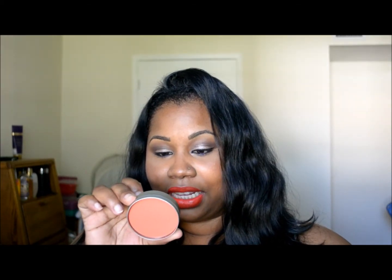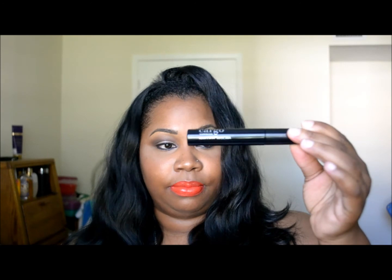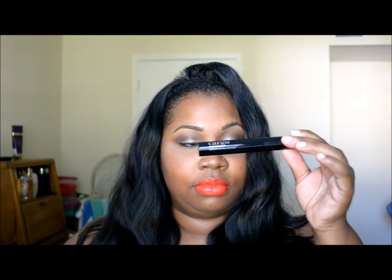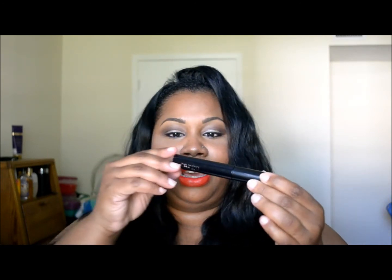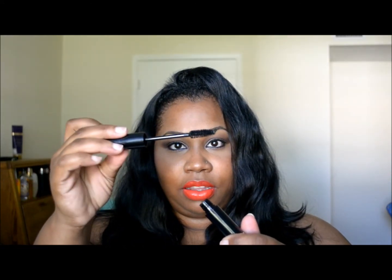I really like this. Also from Cargo Cosmetics, they included the Texas Lash mascara. These are full-size products from We Are Onyx, but the brand is Cargo Cosmetics.